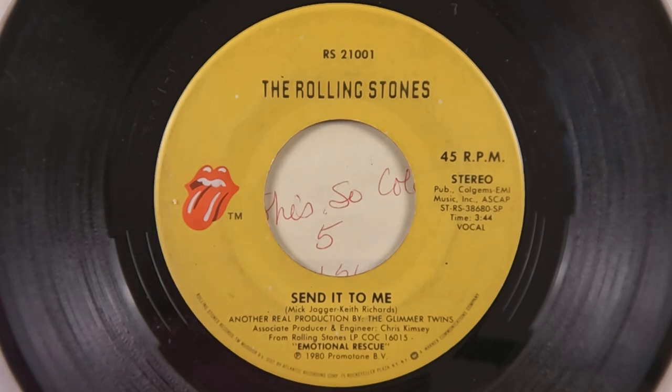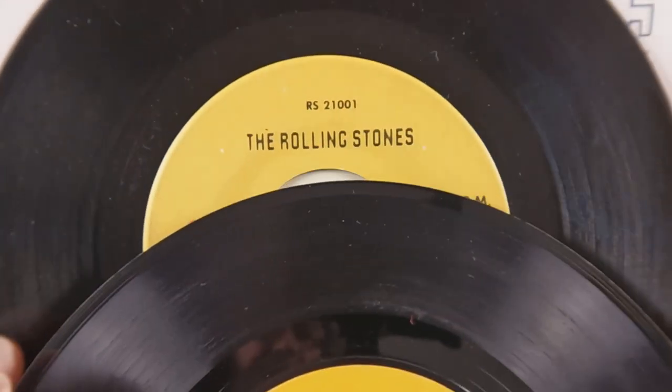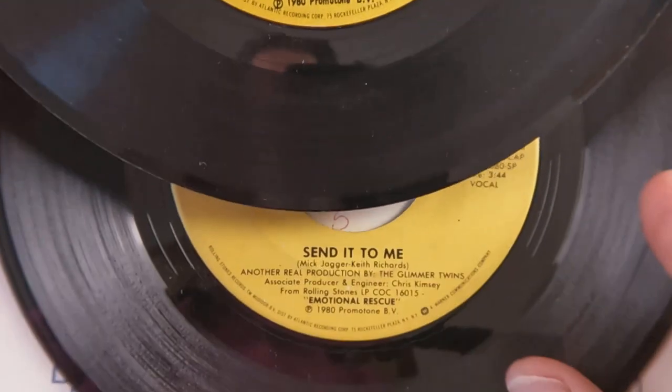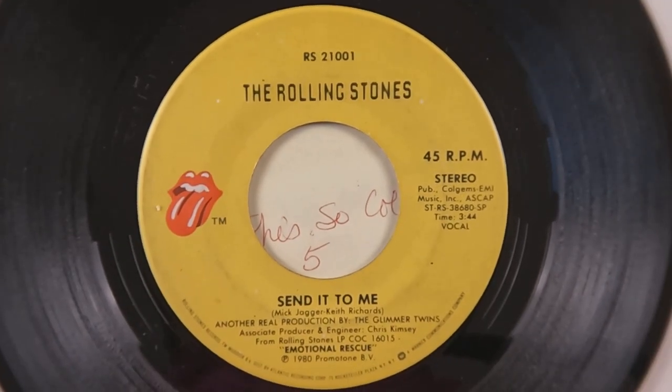So there you have it — that's the Rolling Stones I have for this episode. I hope you come back and join us. We're going to do a bunch of Beatles next, and then I'm going to have a whole bunch of Elvis. Hope you enjoyed it — we'll see you again another day.